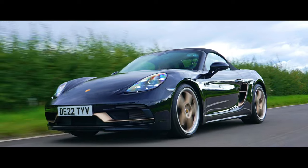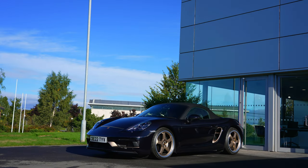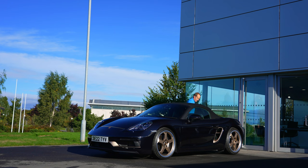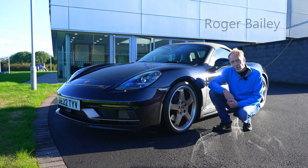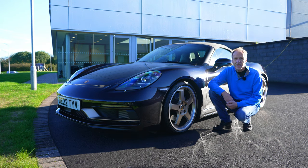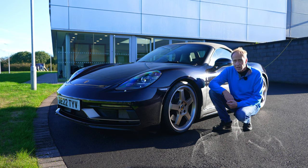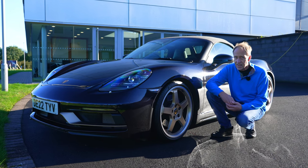The Porsche 718 Boxster 25 Years not only honours all its predecessors, it delivers in its own right. The days of the petrol engine are numbered, with four-litre powerhouses like the one in this car being a last hurrah — and so, as they say, if you've got it you should flaunt it. This car flaunts and celebrates in equal measure. Join me, Roger Bailey, for a Boxster 25th birthday celebration.